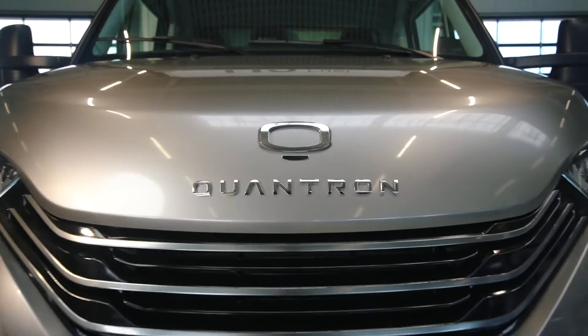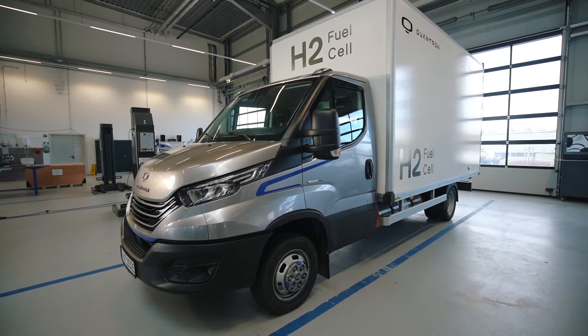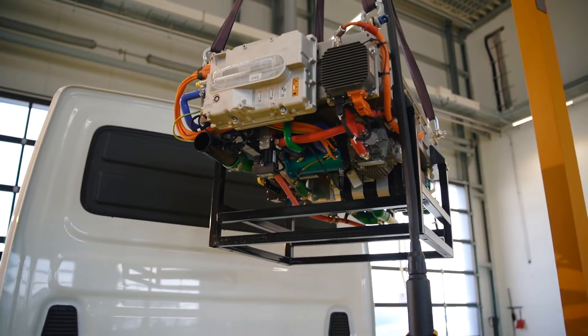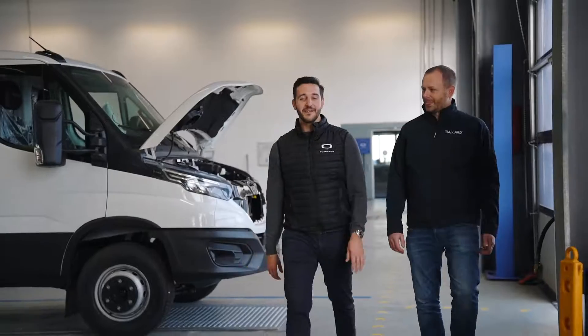We're in Gersthofen, Germany at the headquarters of Quantron. Today we'll be taking a look at the Quantron QLI fuel cell electric vehicle, which is the first fuel cell electric vehicle to go into series production in the light duty segment. This vehicle is powered by the Ballard FCMove MD 45 kilowatt module and today we'll be taking a look at the integration in the workshop.